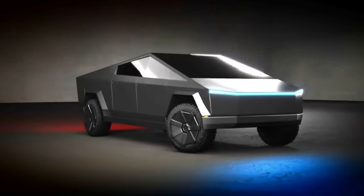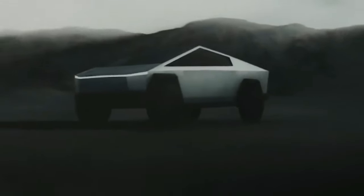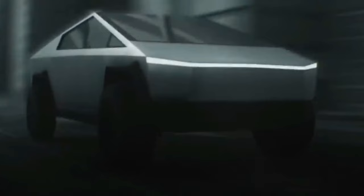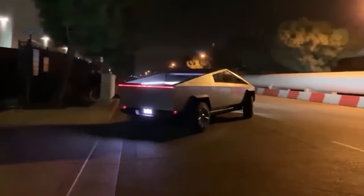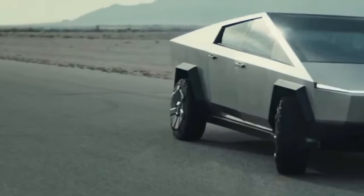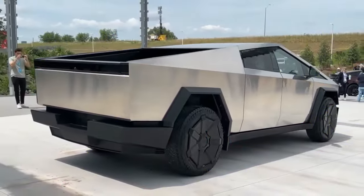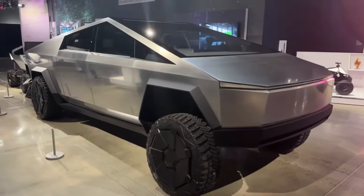The Cybertruck is one of the best electric pickups for load carrying, with a massive 2,831 litres of space underneath that super tough tonneau cover. There are plenty of clever features in the bed, such as LED light bars, tethering points, and 230-volt sockets for powering tools and appliances. A massive locker under the floor with a drain plug is also available. In terms of payload, the Cybertruck can take up to 1,134 kilograms in the bed — around 300 kilograms more than the Rivian R1T and almost 500 kilograms more than the GMC Hummer EV.